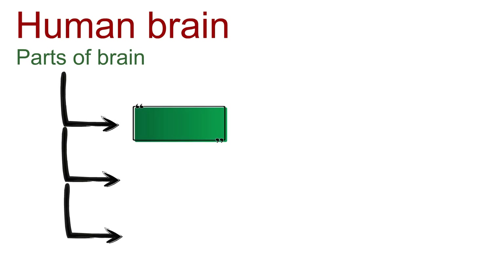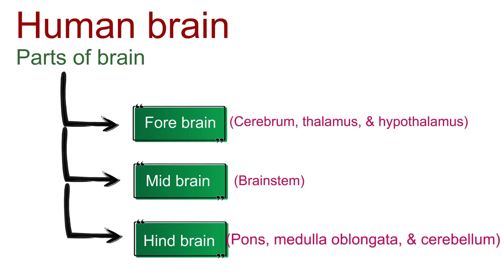The human brain can be divided into three major regions: forebrain, midbrain, and hindbrain.